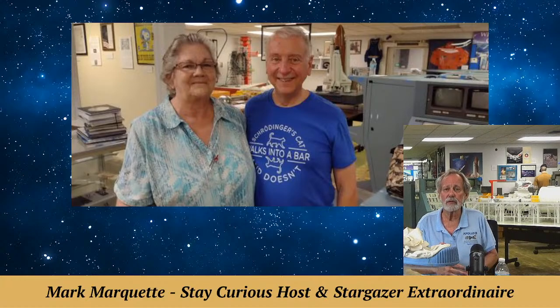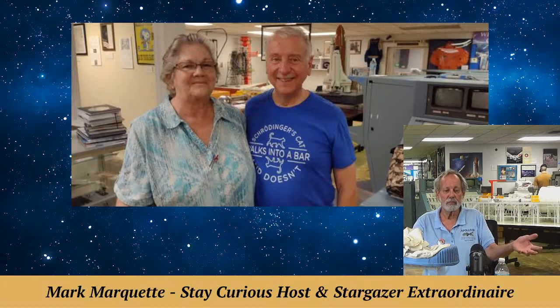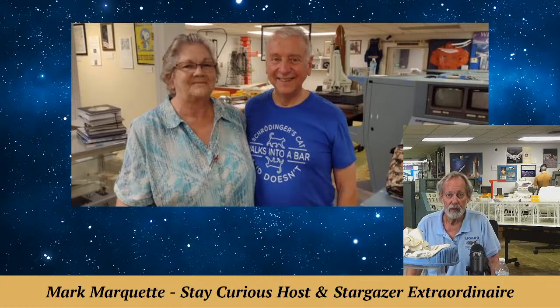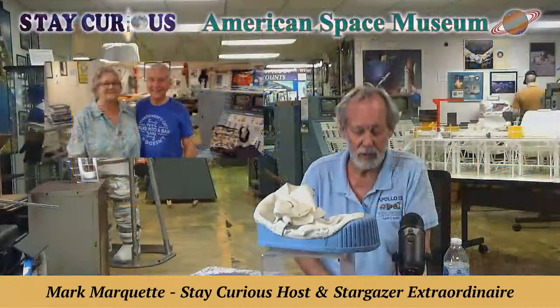He wanted to come here and see our godfather Charlie Mars, who we had on last Tuesday. Charlie Walker just wanted to see the museum and stuck around for over an hour in the mishmash — tiles on the floor, carpet has been taken up and ready for new carpet tiles to be put down next week. We're about a $50,000 project going on here at the American Space Museum. Those of you that have been here will see a lot of improvements when you come back.